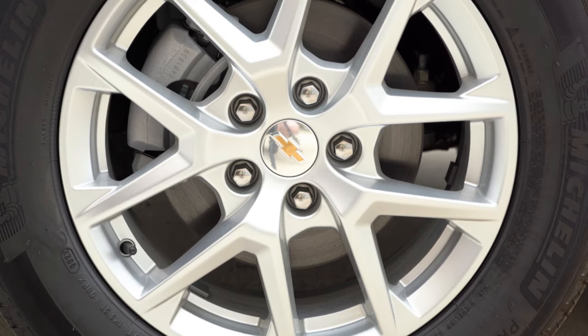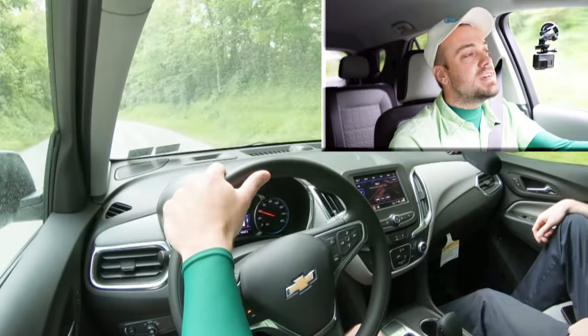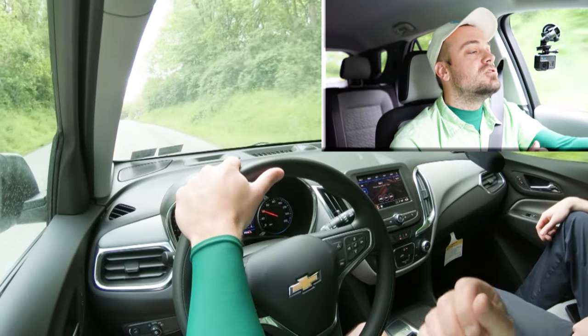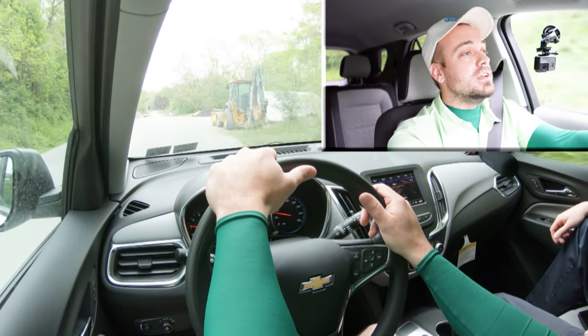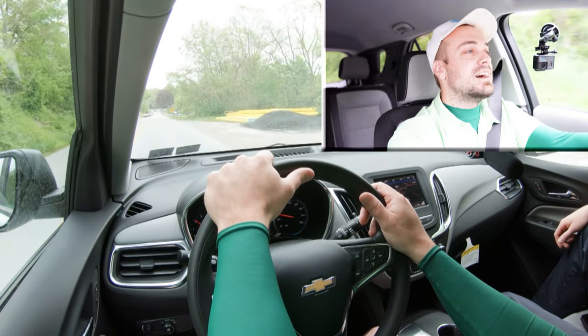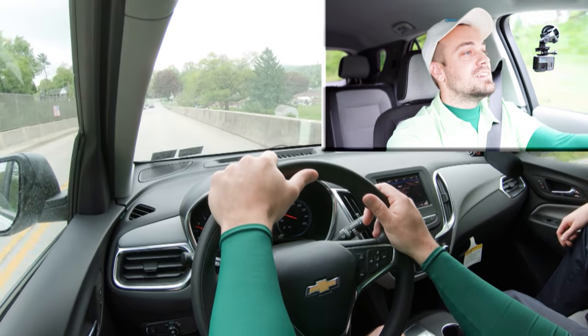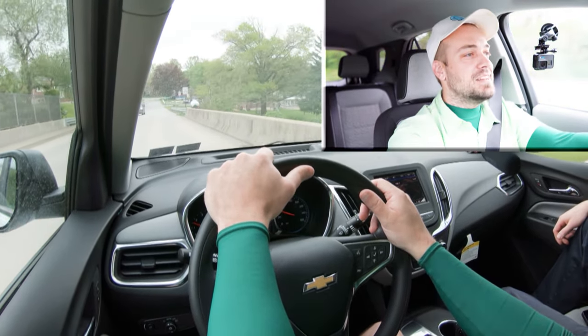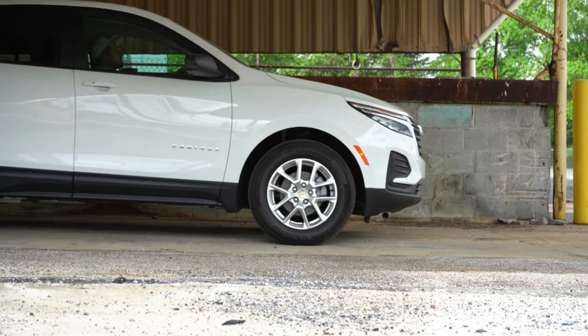Braking is equally important. Up front you will find 16-inch ventilated front discs, and in the back 16-inch solid rear discs. The 60-to-zero stopping distance comes in at 121 feet. As far as braking feel goes, it's actually really good — there's definitely a firmness to it, no soft braking feel, no dead spots. It definitely feels more like a sports car because of the firmness of the braking.